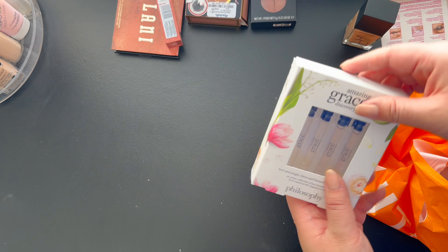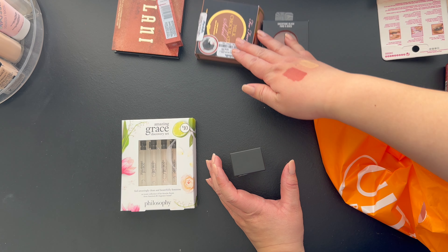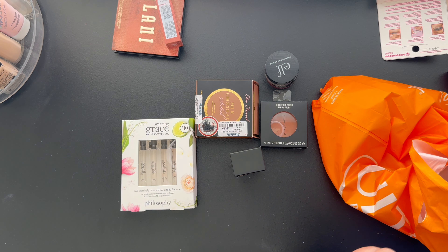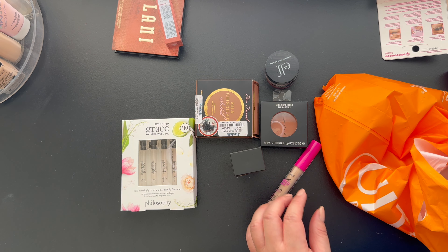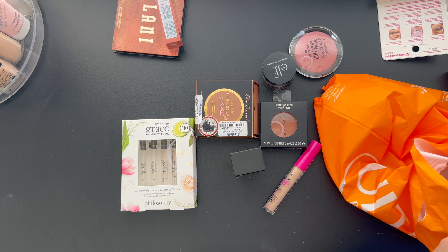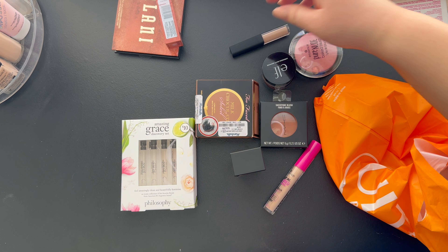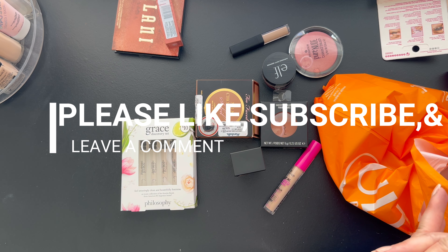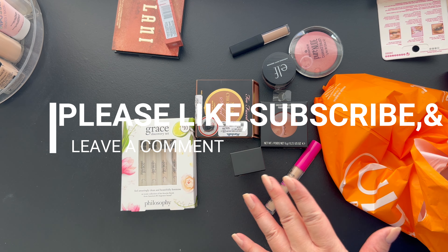Alright guys, that is everything I picked up! If you guys want to see a try-on video of me putting on all these new products, please let me know — just put it in the comments down below and I'll be more than happy to do that. My next video will probably be a shop-with-me for the month of March. See you guys later, bye!